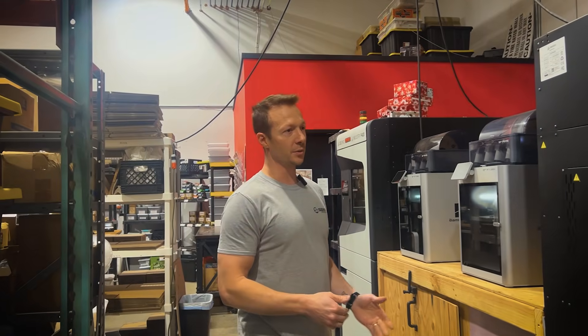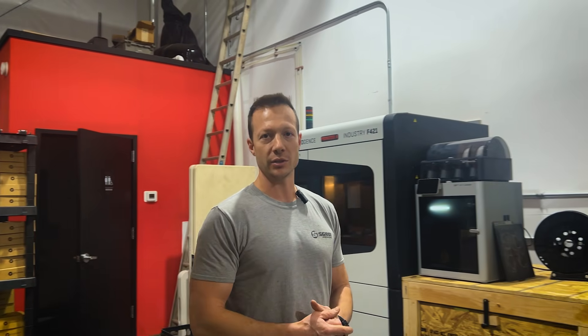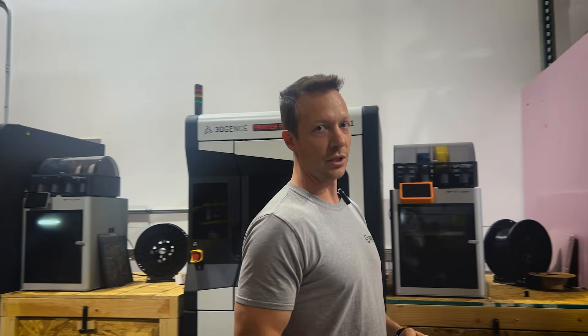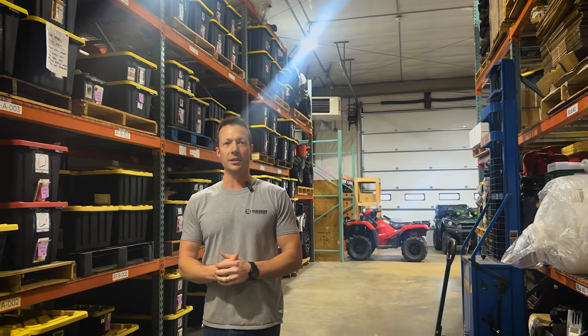We have multiple different ways of manufacturing, including industrial 3D printers, of which we have many. We do all of our manufacturing in the USA, in New Jersey, and we're still working on more products and growing our facility today.